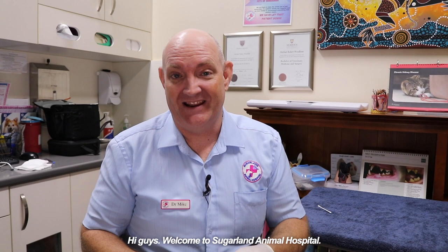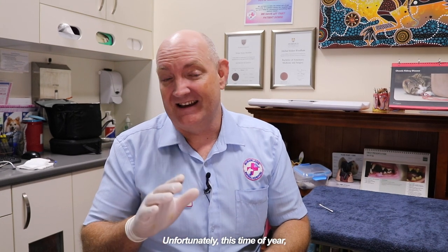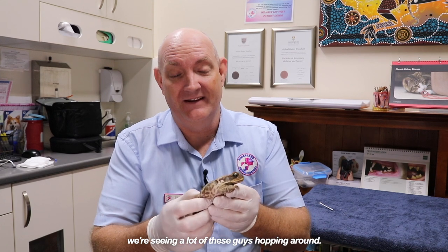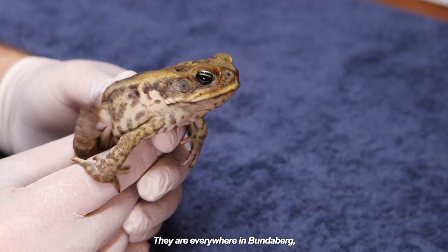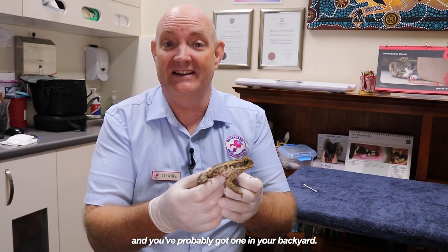Hi guys, welcome to Sugar Land Animal Hospital. My name is Dr. Mike. Unfortunately this time of year we're seeing a lot of these guys hopping around. This is a cane toad if you haven't seen one. They are everywhere in Bundaberg and you've probably got one in your backyard.